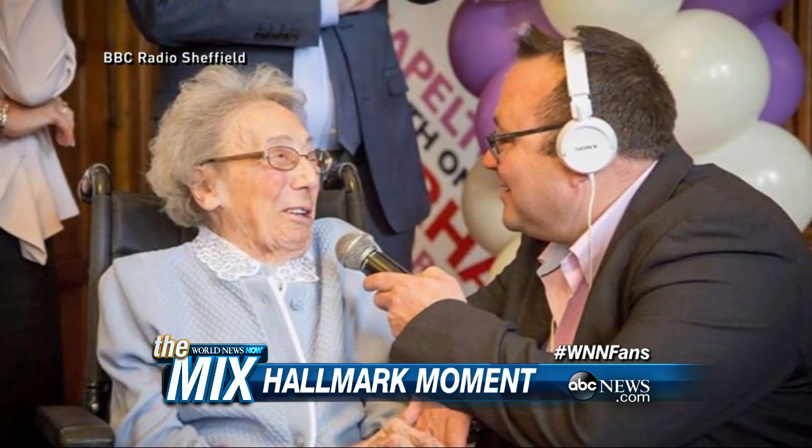Happy birthday to Grandma Winnie — that's just the sweetest thing I've ever heard. I love all those people stepping up for her. So everybody sent her a birthday card — do you feel bad now if you didn't send your own grandmother a birthday card?